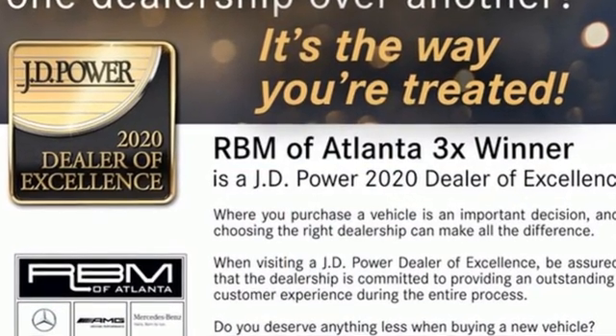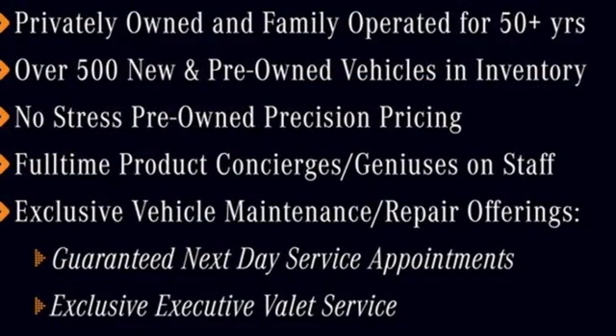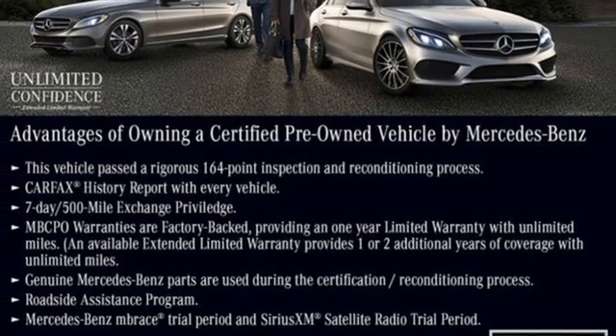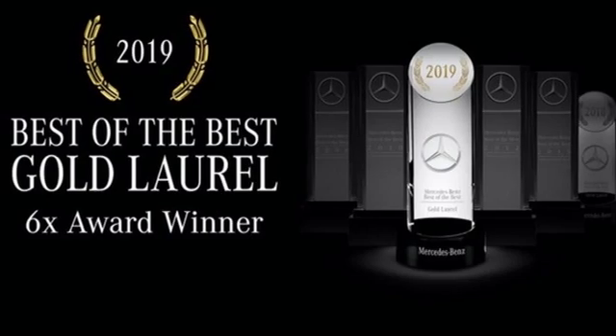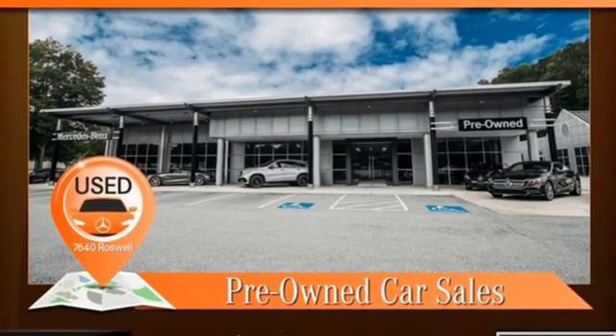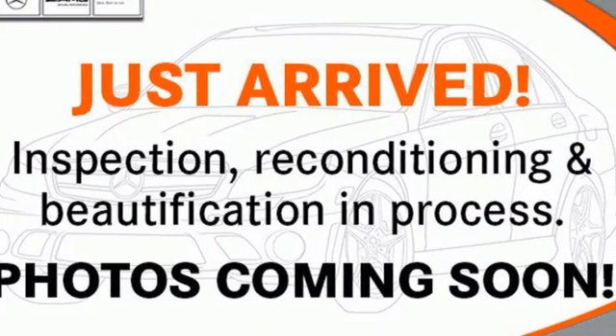Features include automatic transmission, adaptive suspension, streaming audio, memory exterior door mirror settings, dual zone climate control, automated parking sensors, external memory control, memory steering wheel settings, heated steering wheel, auto dimming rearview mirror, and intercooled turbo inline four-cylinder engine.